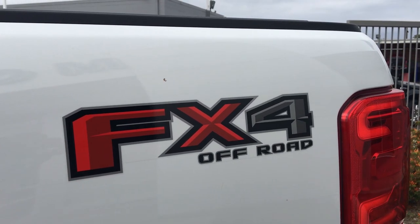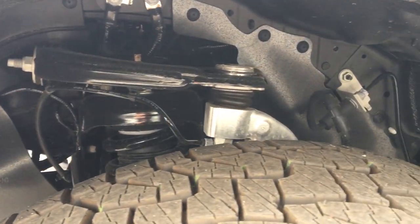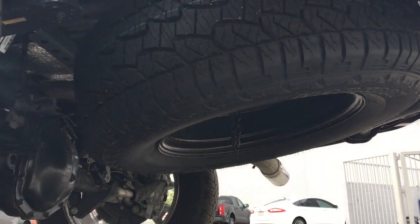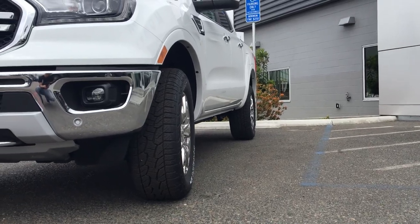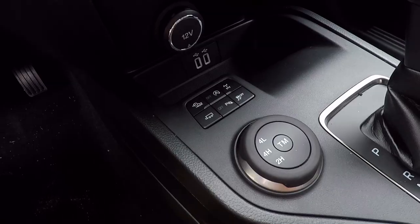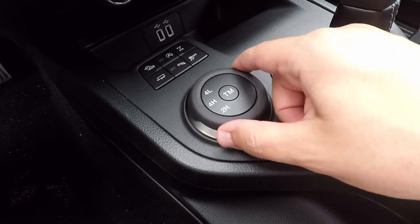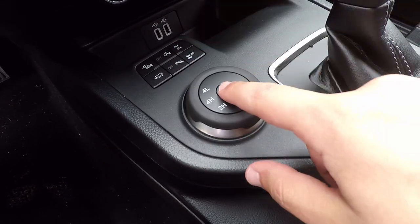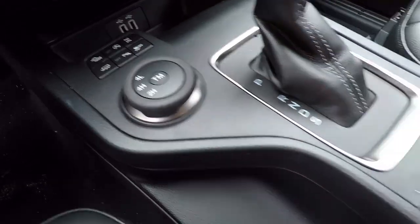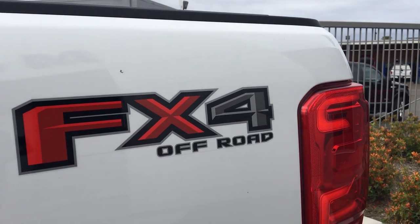Going on to the FX4 package, it comes with the off-road tuned suspension, 18 inch off-road tires, as well as an electronic locking diff with a 3.73 final drive ratio. It also has exposed front tow hooks, the front air dam delete, skid plates, and some nice technology with the terrain management system and trail control. On the infotainment system, there's an off-road screen cluster which provides you with pitch and roll as well as the steering angle of the wheels — good data catered towards four wheel driving. And we can never forget the FX4 off-road decal on the side of the car.